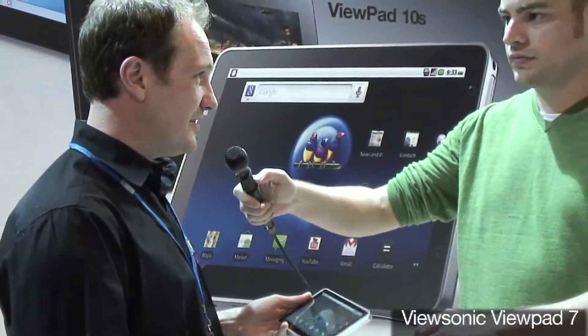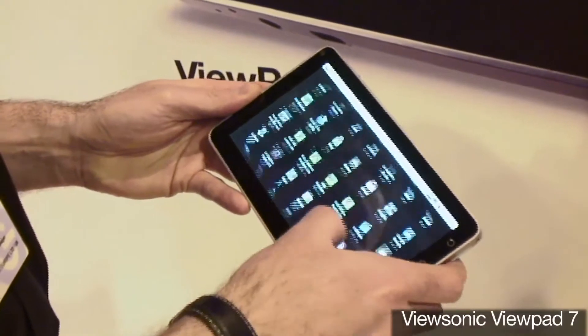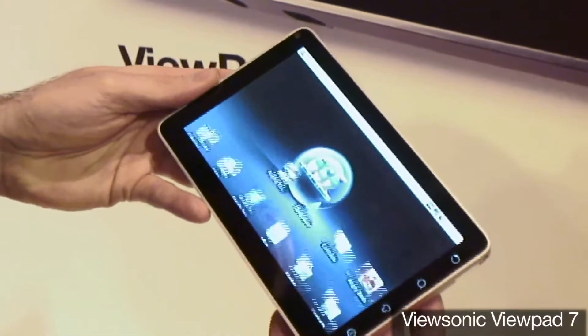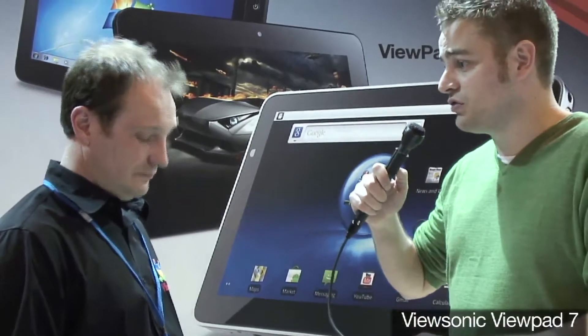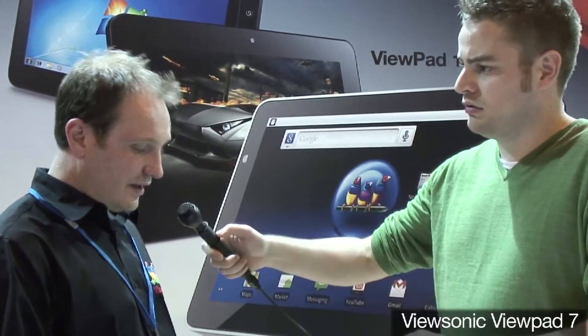It's got every wireless setting going, so it's integrated wireless, integrated Bluetooth, it's got Assisted GPS, but it's also got 3G capability, so it can be used as a phone. So you could effectively use it as your smartphone and as your PC while you're out and about? Yeah, that's correct.